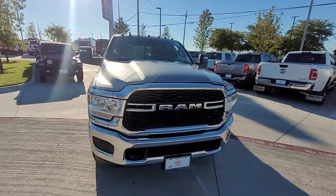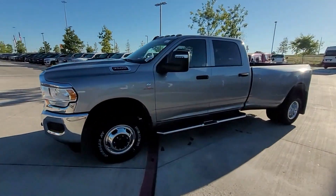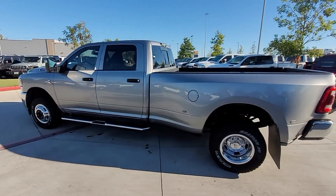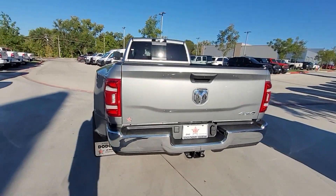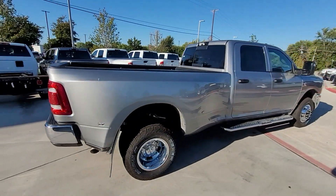2024 Ram 3500 — this pickup truck offers two full rows of seating for premium comfort. You'll absolutely love all of the included premium features such as four-wheel drive, backup camera, tinted windows, Bluetooth, and brake assist.